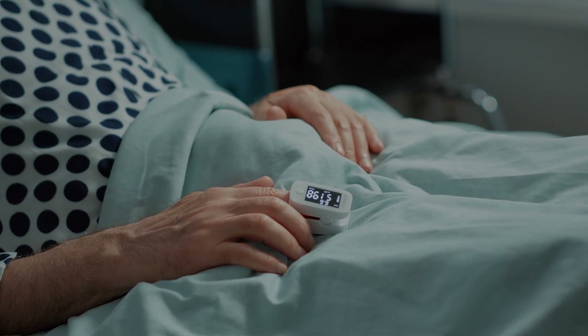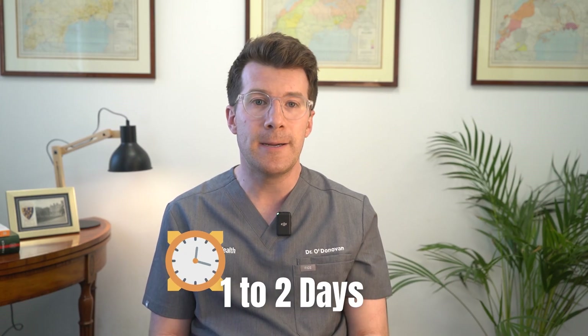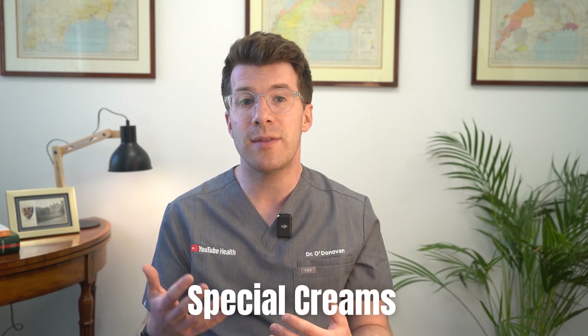After surgery you'll be monitored in the recovery area or potentially a high dependency unit, with breathing, heart rate and blood pressure closely watched. You might feel some discomfort or numbness at the wound site, but this usually settles with painkillers. Most people can eat and drink within a few hours and go home in about one to two days. The scar, which typically runs from your jaw to your collarbone, will fade over two to three months and special creams can help with healing.